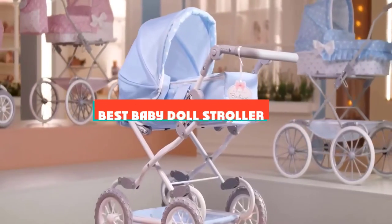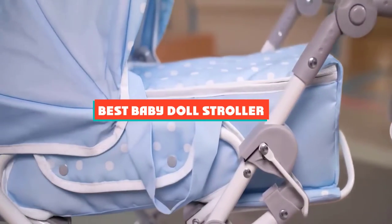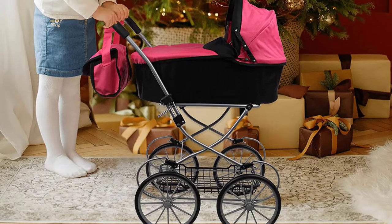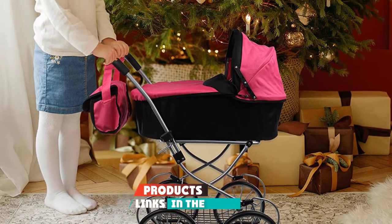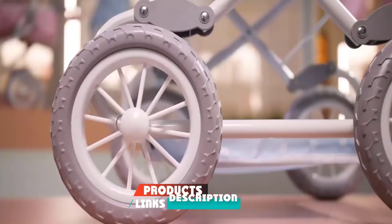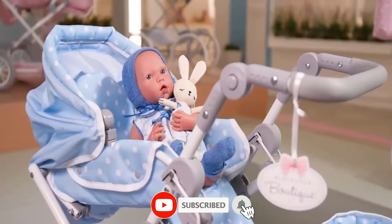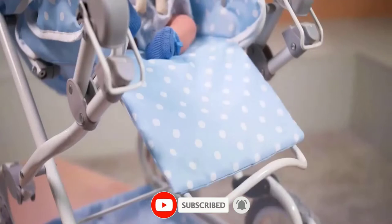If you're looking for the best baby doll stroller, here's a list you must see. We made this list based on our personal preference and sorted it based on their features, prices, quality, durability, and reputation of the manufacturers and customer feedback. We've also included options for every type of customer. So let's get started.